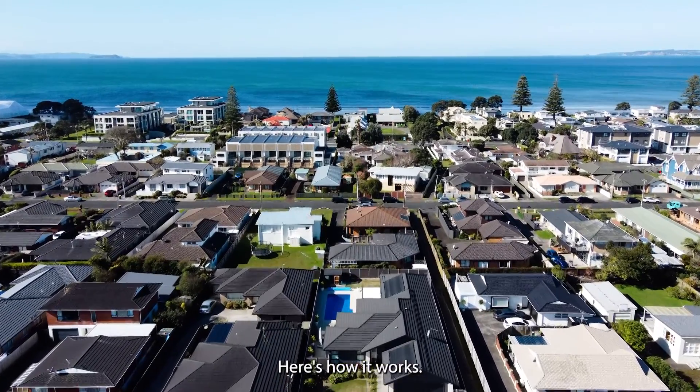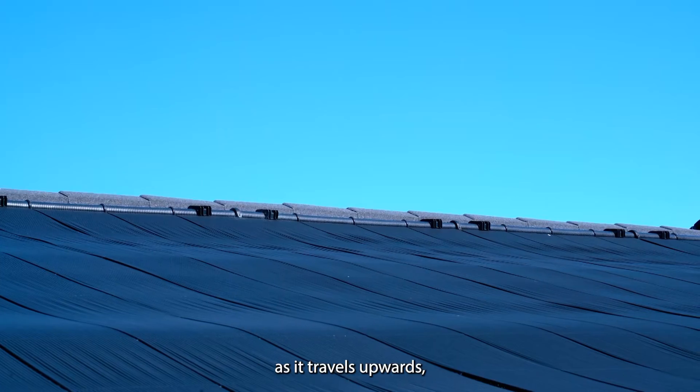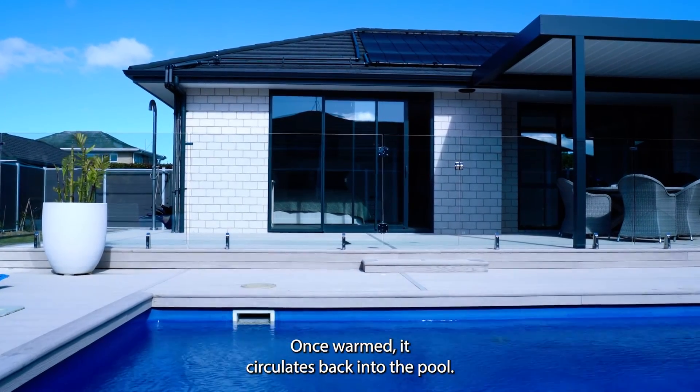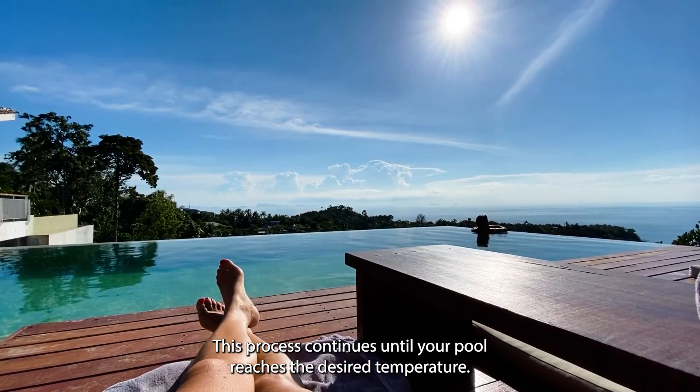Here's how it works. Your pool water is pumped through a network of tubes within the solar collectors. As it travels upwards, the water is naturally heated by the sun. Once warmed, it circulates back into the pool.